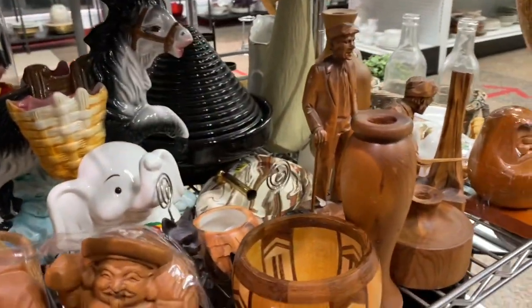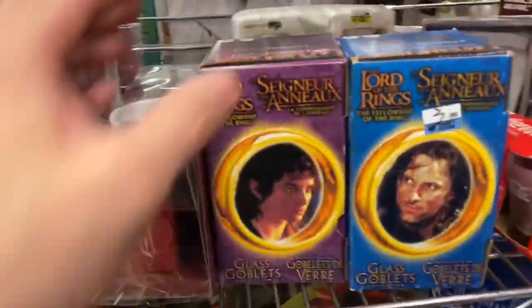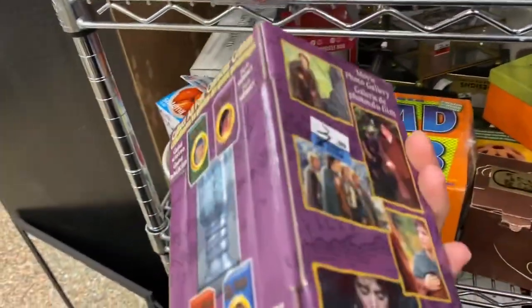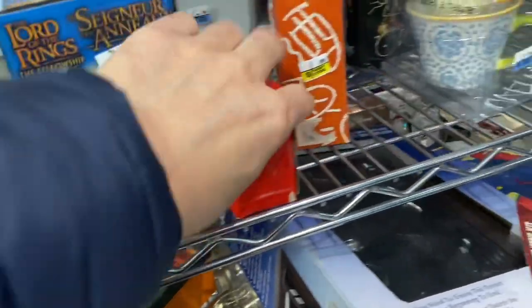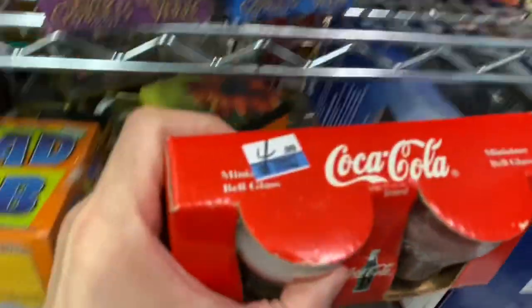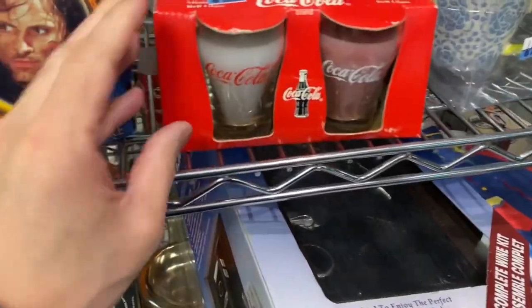Oh, there's some Japanese carvings, some other carvings. Look at these cups — pretty cool, $3.99. Oh, Coca-Cola stuff. Candles, $4.99. Who's pricing these things? I would think it'd be worth like $1.99 here.